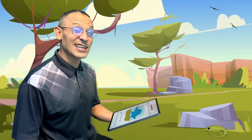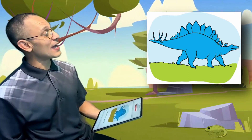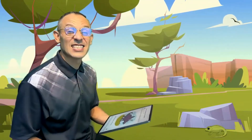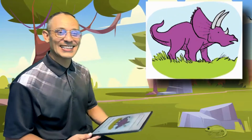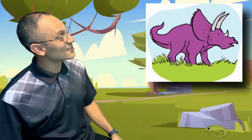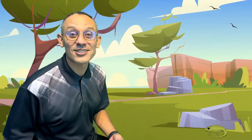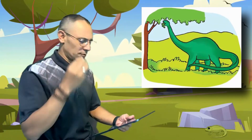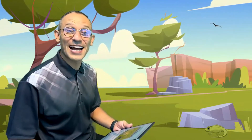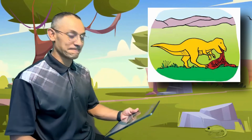Some dinosaurs had plates on their backs. Look at that one. Some dinosaurs had horns. Some dinosaurs ate leaves. And some dinosaurs ate meat.